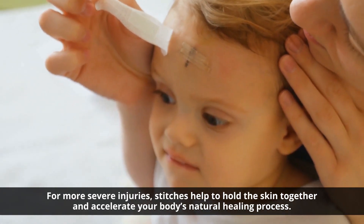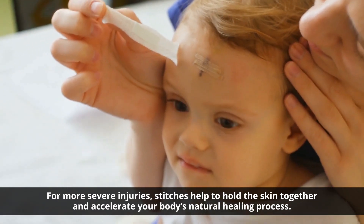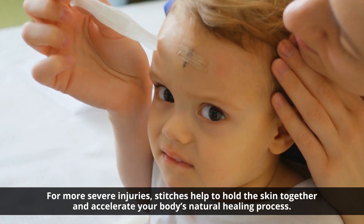For more severe injuries, stitches help to hold the skin together and accelerate your body's natural healing process.